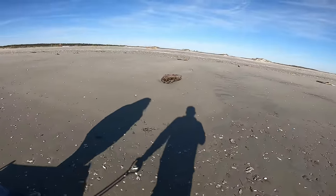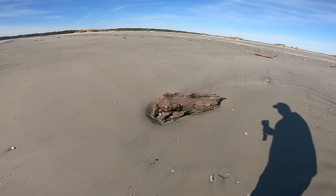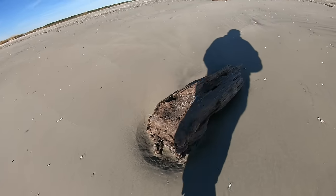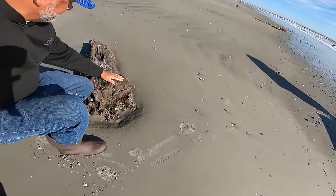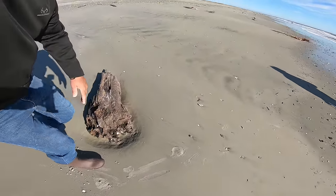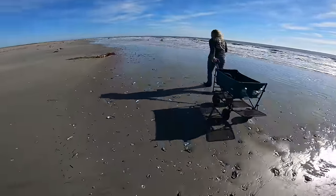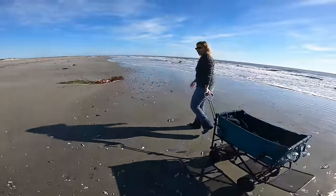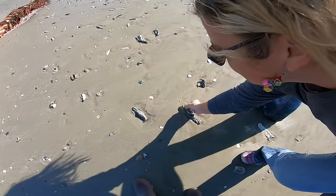Check out that piece of driftwood — that's a big chunk of driftwood. That'd be hard to get back home — you'd need a big wheelbarrow for that one.